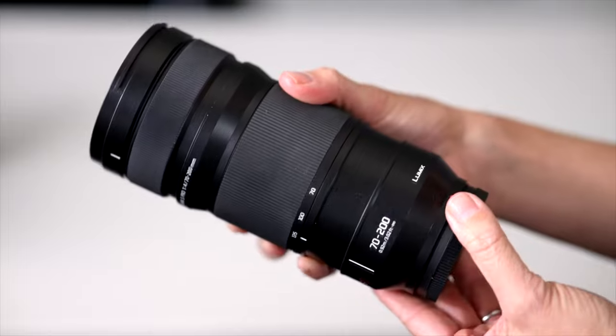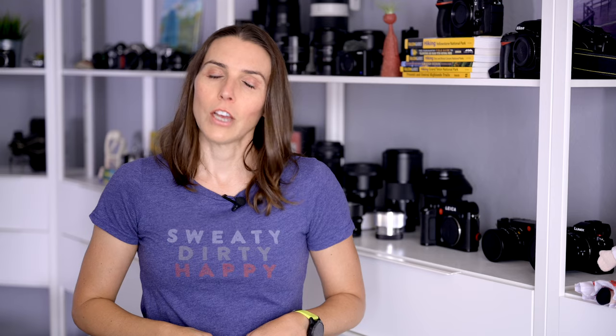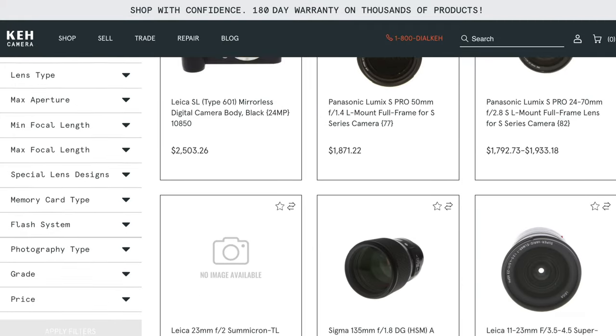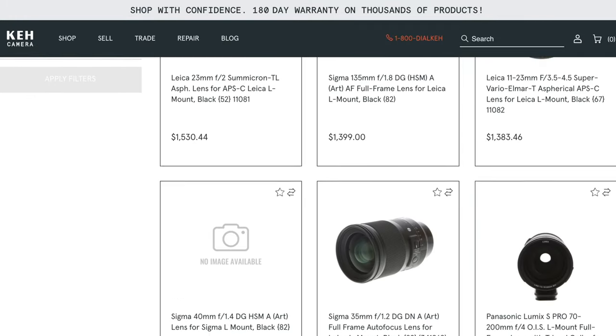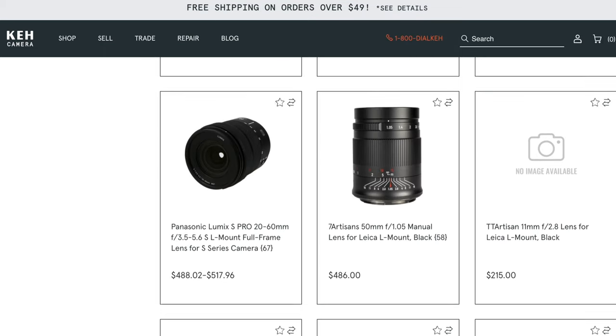This 70-200mm f4, which we purchased secondhand from KEH.com. Shoutout to KEH, by the way. This video isn't sponsored by them, but I am an affiliate, so I will add my links below so that you can get a bonus on the sale of your gear and a discount on the purchase of gear from them.